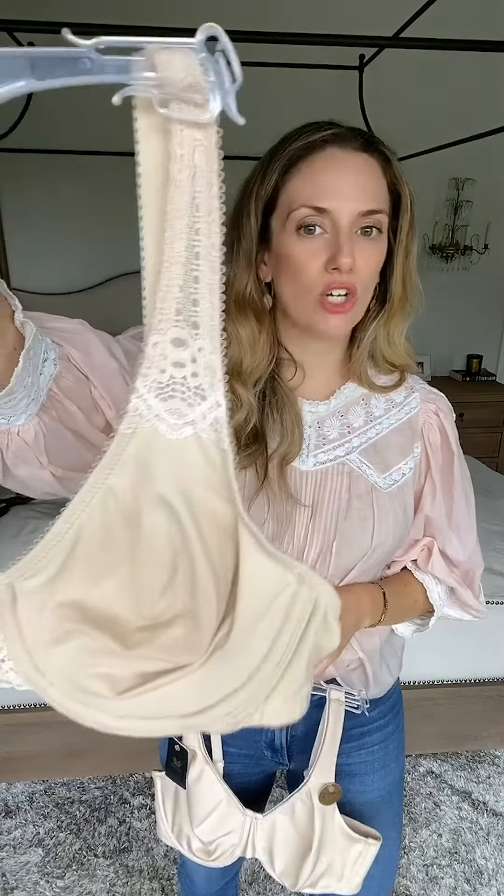In this case, this is my go-to favorite — this is Soft Embrace. I probably wear this 90% of the time.